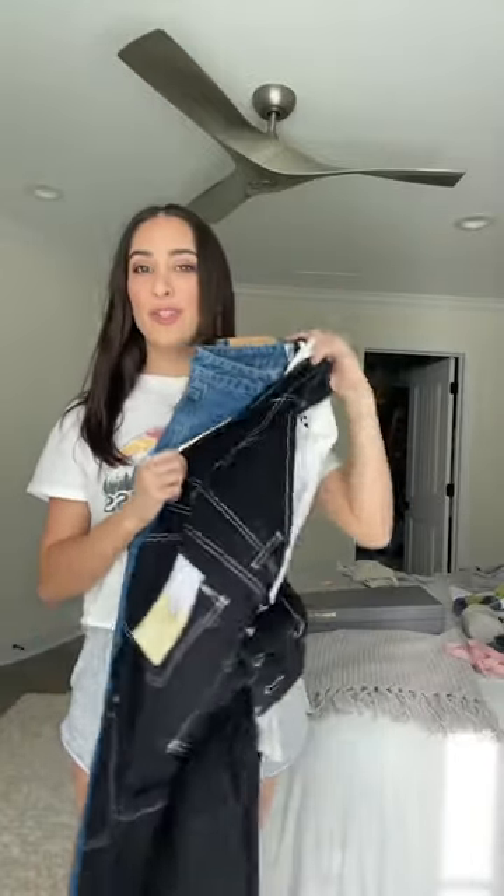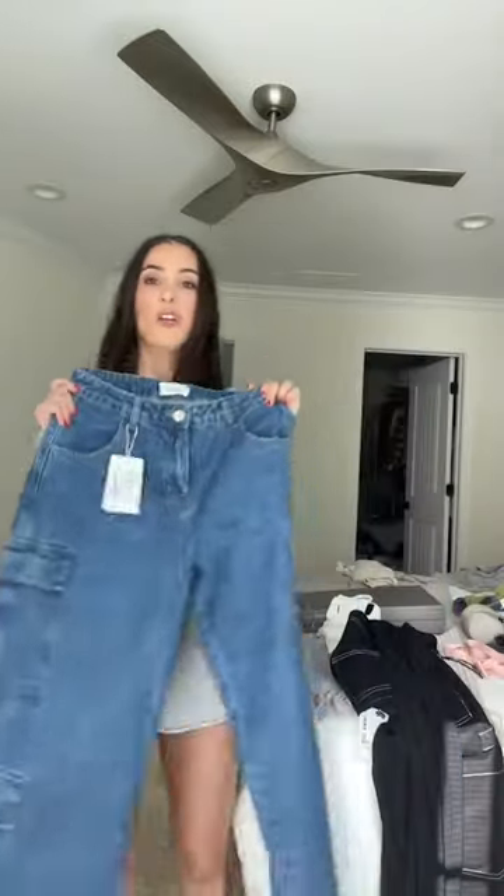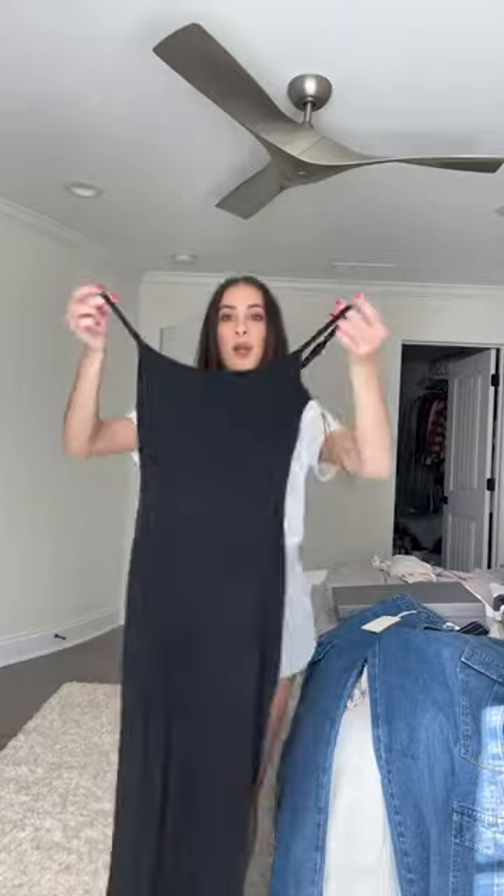Just got a few pieces in from City Beach Australia, so let's try it all on. First pair is a denim pair of cargos — if you know me, you know I'm a huge cargo girl, so I'm super excited about these. Can never have too many basic white tanks. A nice long fitted knit dress, perfect for summer. Last but not least, a pair of black denim overalls — everyone is in their overall era.